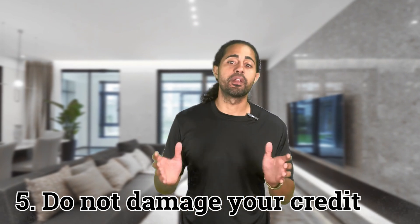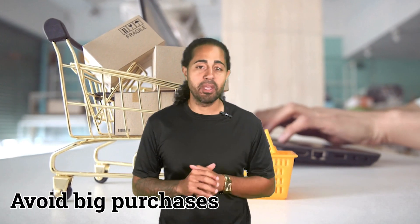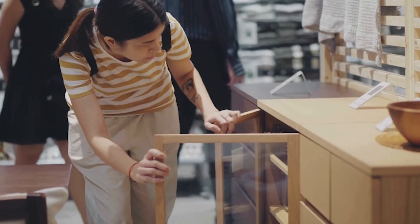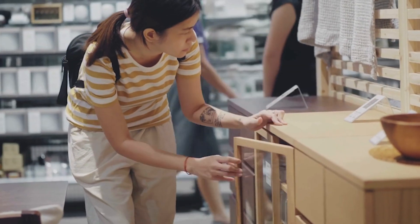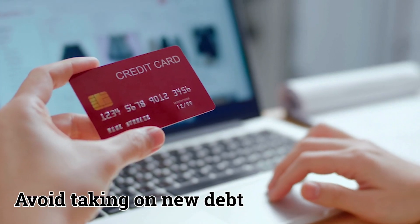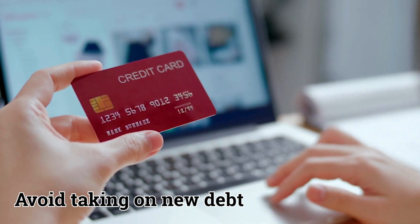And finally, do not damage your credit during this process. The loan process does not get fully approved until the very end of the transaction. To keep your credit score stable, avoid making any big purchases. Do not go out and buy all the new furniture you've been dreaming about for your new home. You need to avoid taking on new debt, opening new credit cards, and falling behind on credit card payments.